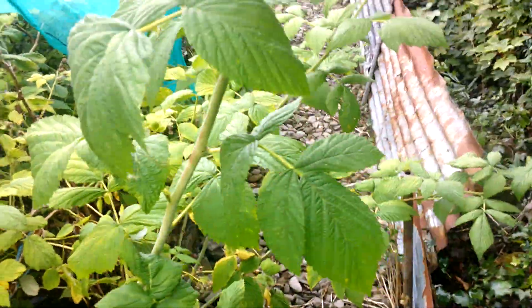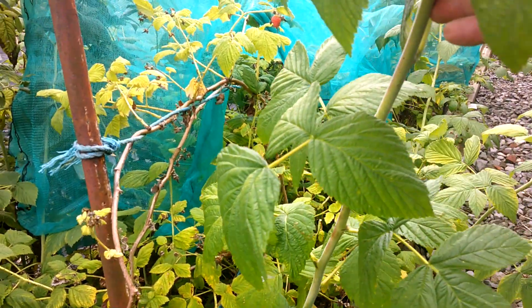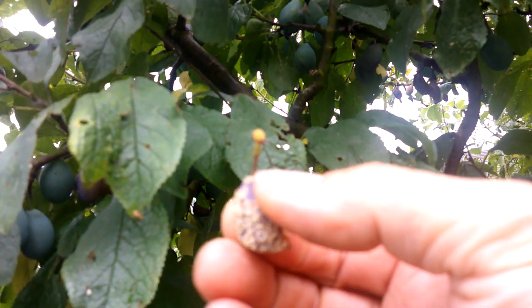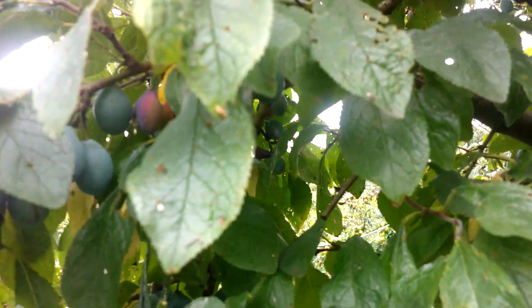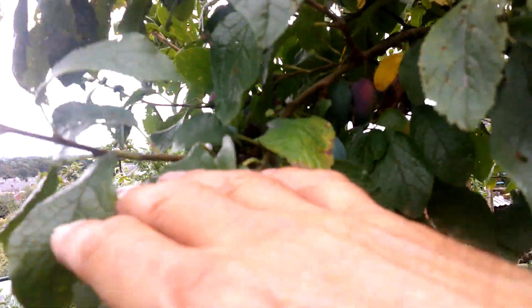The raspberries - these are the summer fruiting ones - they're finished now, these are the new growth. Another job very soon will be to prune out the old fruited canes and tie in the new ones. This is one of the damson trees, and again there's a similar story with brown rot. I try to keep walking around, having a look and removing any fruit that looks suspicious - anything that's gone brown - just try and get rid of them and not leave them on the tree.